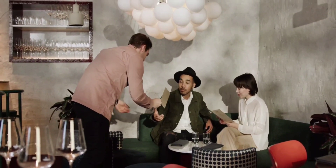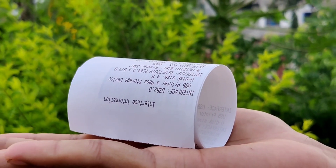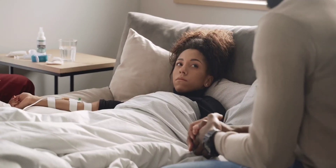When you are at the cafe or grocery store and handed a receipt, you may not even think twice about taking it. But it turns out that this small, seemingly insignificant slip of paper may have a big impact on your health and the environment.